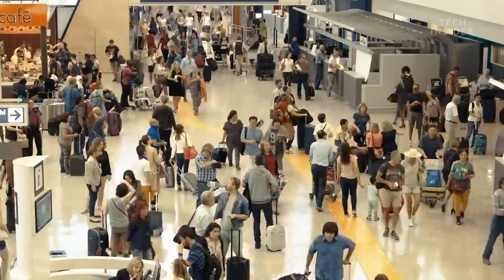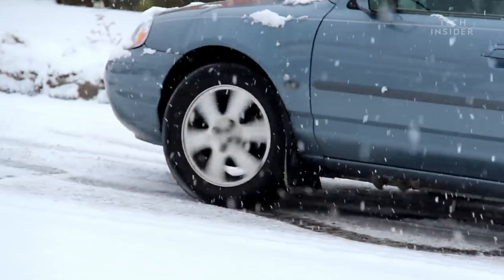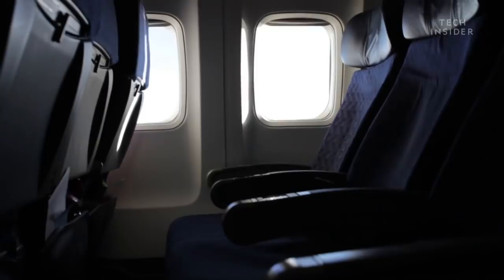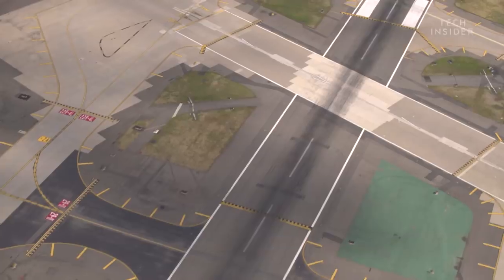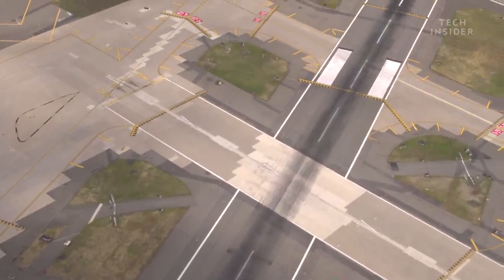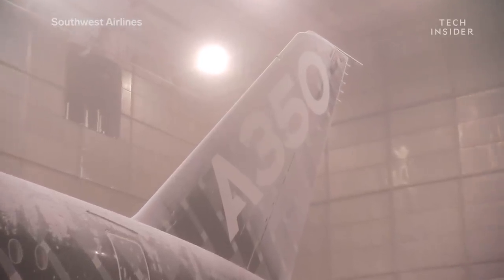Passengers start missing their connecting flights, and that, along with passengers who can't make it to the airport due to bad road conditions, leads to half-empty planes. In fact, many airlines might preemptively cancel flights before bad weather even hits. So in the end, you can still blame the cold weather for canceling your flight, but unfortunately, it's out of our control.